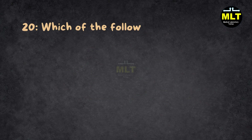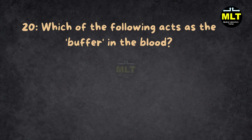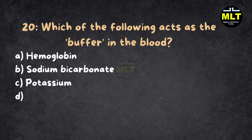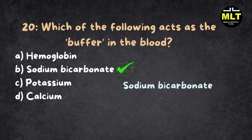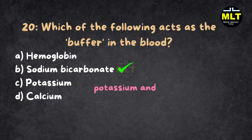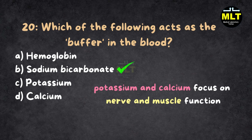Question 20: Which of the following acts as the buffer in the blood? A. Hemoglobin, B. Sodium bicarbonate, C. Potassium, D. Calcium. Correct answer: B. Sodium bicarbonate. Explanation: Sodium bicarbonate is like the blood's pH adjuster — it keeps things balanced, not too acidic or too basic. Hemoglobin helps with oxygen, while potassium and calcium focus on nerve and muscle function.